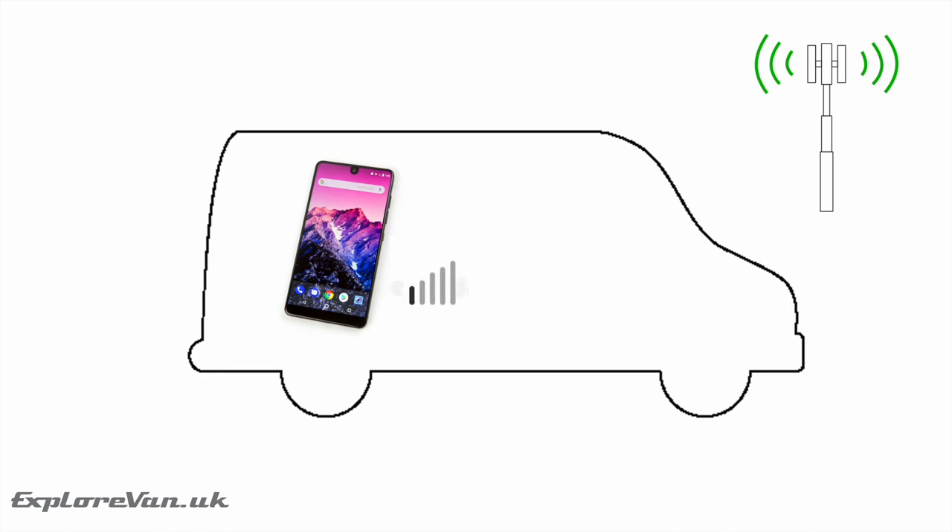Most of us will have experienced the drop in signal when inside a van, so having the option to position your antenna outside avoids that loss. External antennas are also able to be bigger and more efficient than those built into devices, so they will improve performance in areas where devices without them will struggle or not get a signal at all. There are two key types: omnidirectional, which are fit-and-forget as they perform well in all directions, and directional, which generally perform better than omnidirectional but have to be pointed in the direction of the tower you want to use — which in a vehicle often isn't ideal.